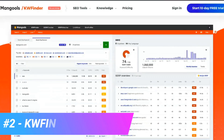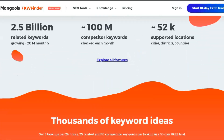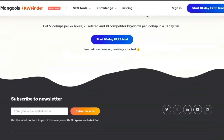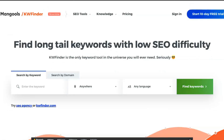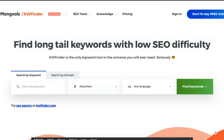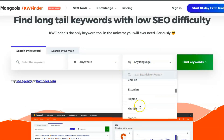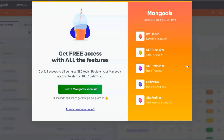KWFinder is a popular tool developed by Mangools. It focuses on simplicity — the user interface is user-friendly, the functions are intuitive, and you are not overwhelmed with monitoring panels that you will never use. KWFinder is suitable for keyword research. It can generate lots of ideas for keywords with monthly search numbers and an amazingly accurate keyword difficulty score. It also has advanced features for keyword research, such as results filtering and search engine analysis.